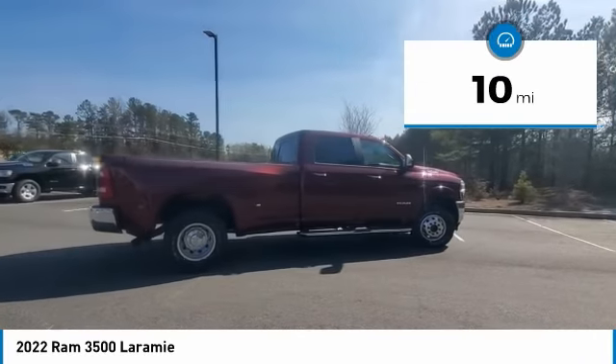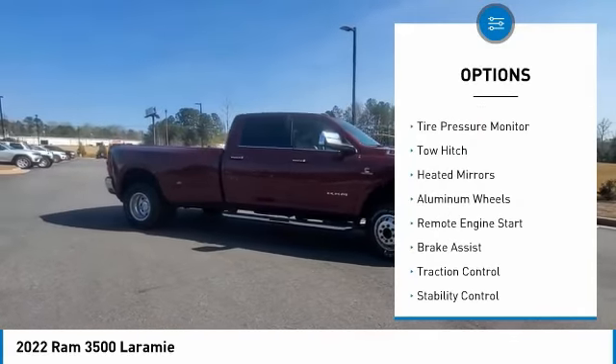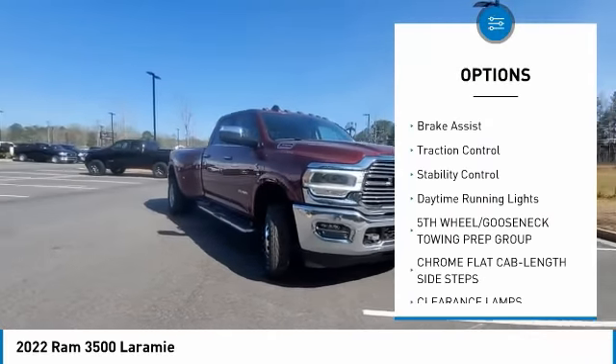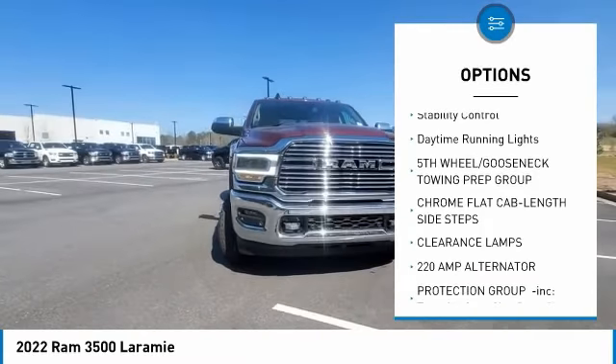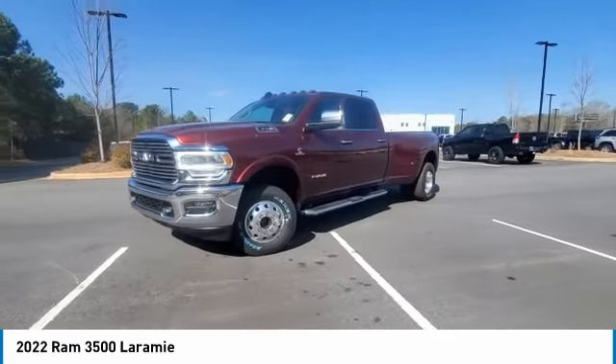This vehicle has less than 100 miles. Here are some of this vehicle's great options: four-wheel drive, tire pressure monitor, tow hitch, heated mirrors, aluminum wheels, remote engine start, brake assist, traction control, stability control, and daytime running lights.